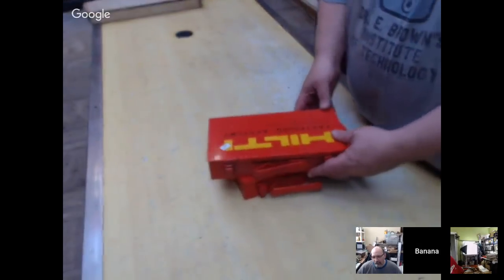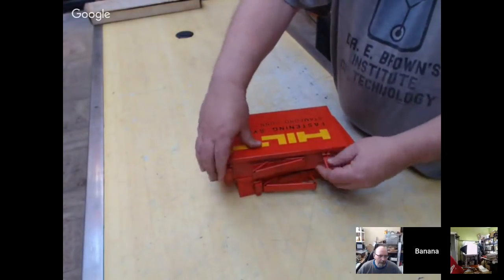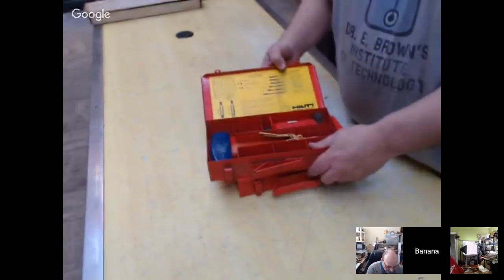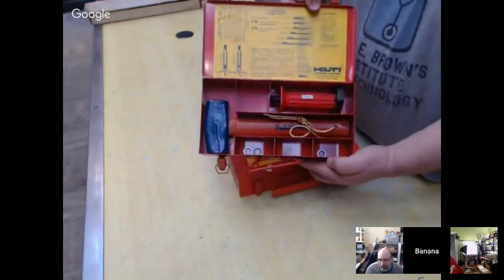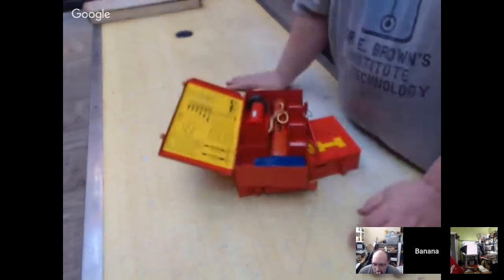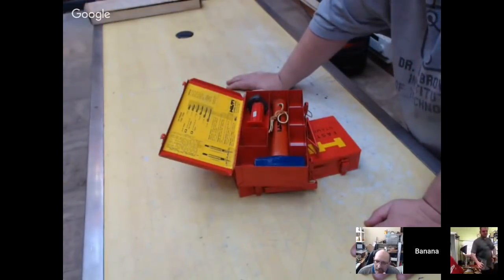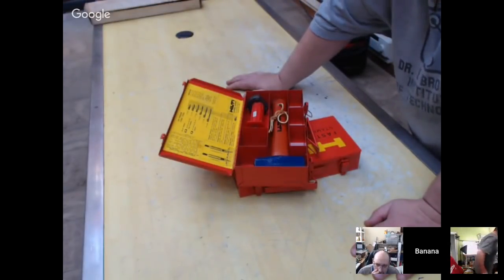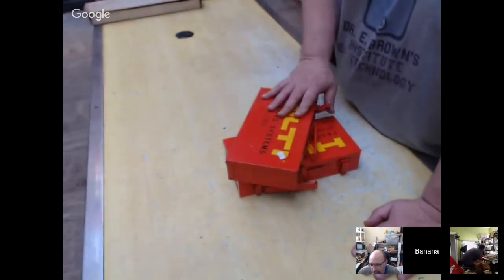Next, two Hilti boxes — they're both the same. It's a drive tool for putting studs into concrete. I'd expect to get $20–$25 if you can slug it in there — it's pretty nice.